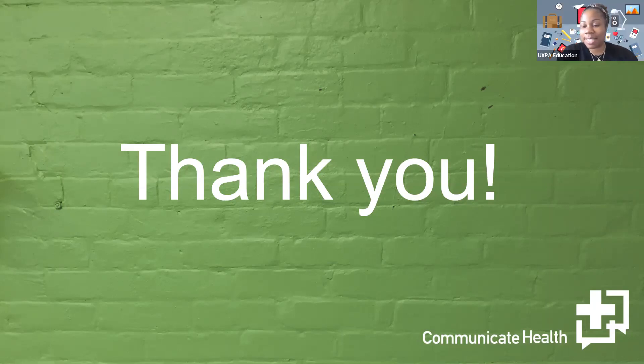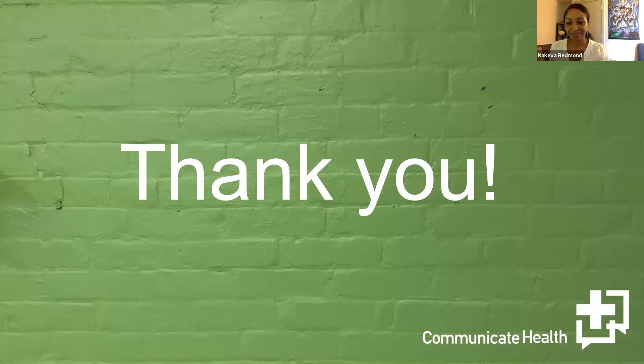Thank you so much, Carrie, Nakiva, and Brittany. The comments are full of people raving about how great and insightful the presentation was. This presentation is recorded and will be made available within 72 hours. If you have any additional questions or follow-up, please reach out. Check uxpa.org for upcoming education, short courses, webinars, and the 2020 at-home conference. Thanks again to Communicate Health, and to our QRCA and UXPA members for joining us today.